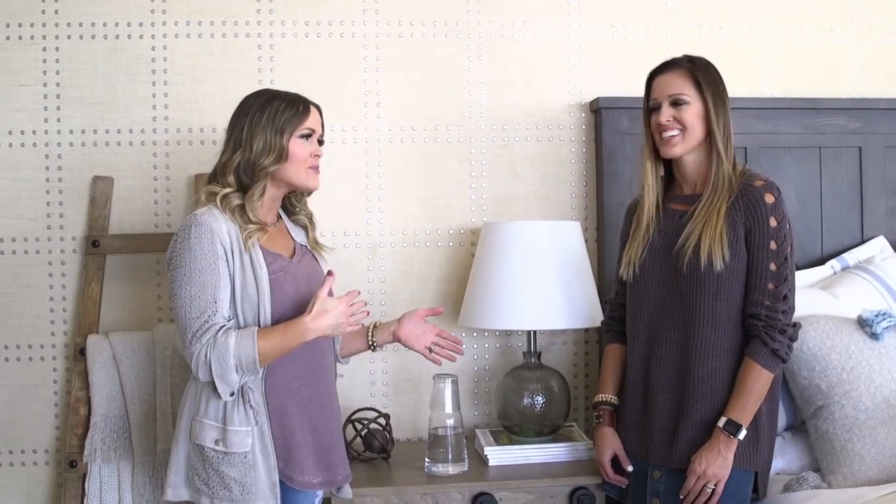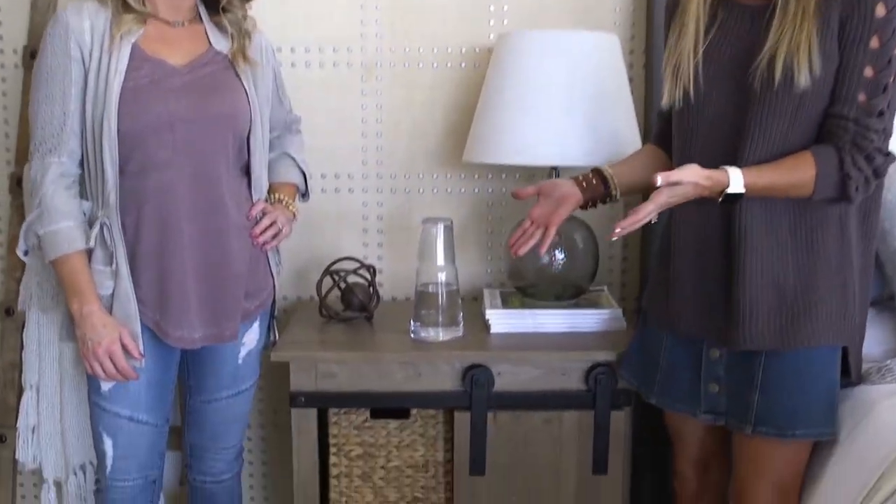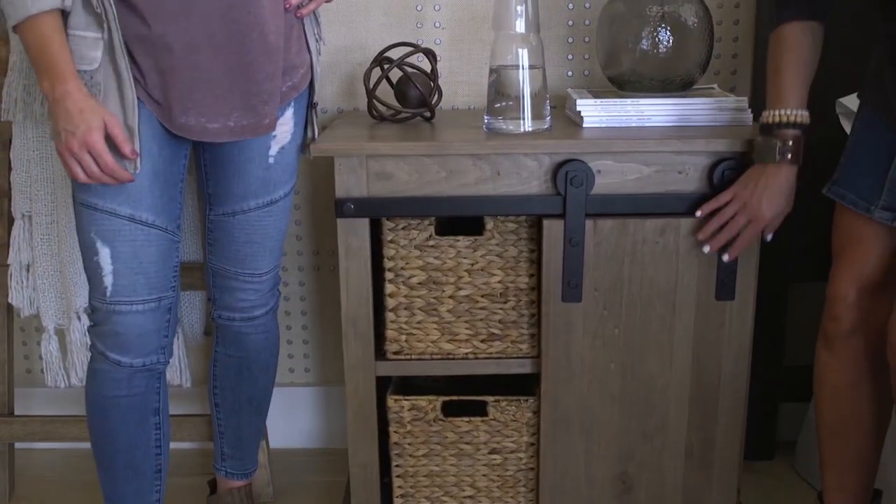We love barn doors and so much impact that we've started designing furniture with barn door fronts on them. This barn door nightstand is a perfect example of that, and what we love about this is not only that it has the barn door hardware on it so it creates a beautiful piece of furniture, but it's also functional.